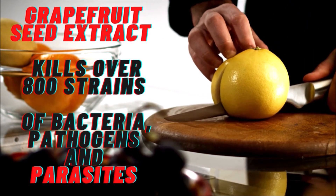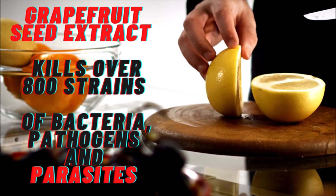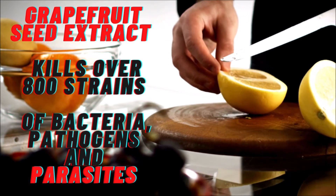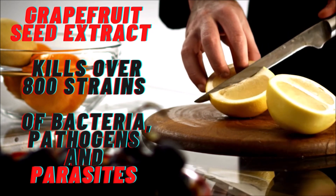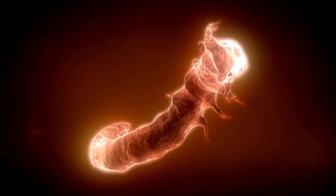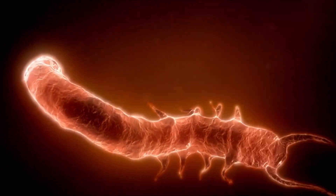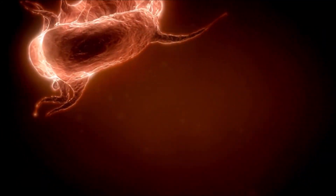Naringin, utilized most often as part of grapefruit seed extract, is highly effective at eradicating foodborne pathogens and even pathogenic bacteria like E. coli and salmonella. Naringin is even effective against Staphylococcus aureus, one particularly problematic bacterial strain that is a primary culprit behind skin infections, pneumonia, and also urinary tract infections.